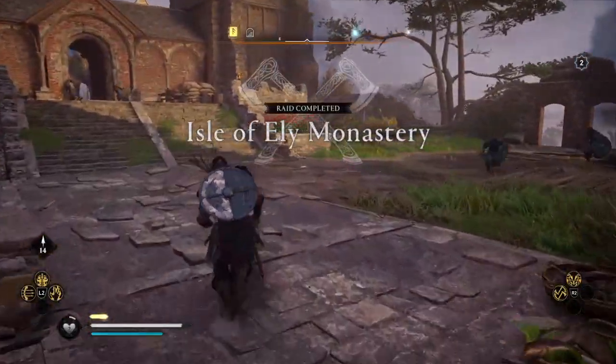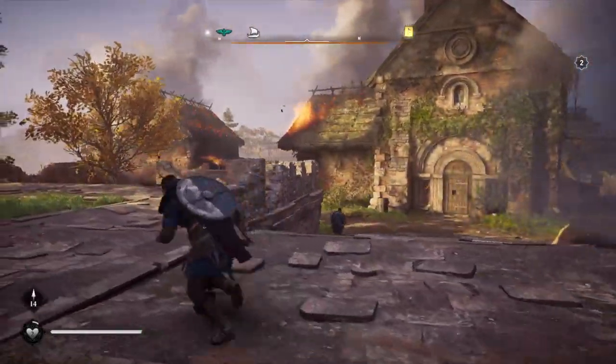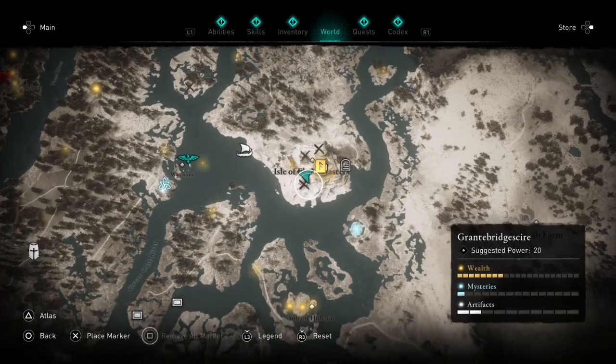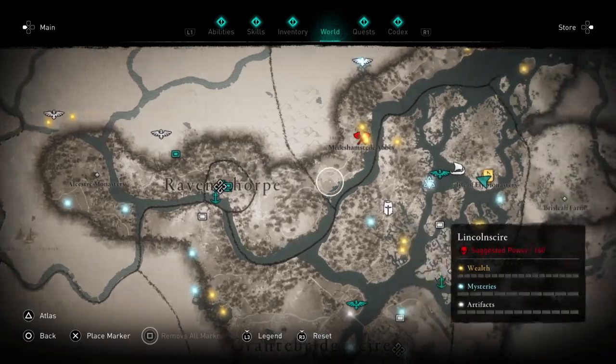Raid is complete, but we're not entirely done. This is the main courtyard at the Isle of Ely Monastery, across from Weichem, east of Raventhorpe.